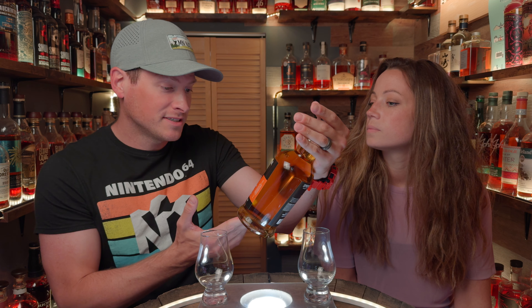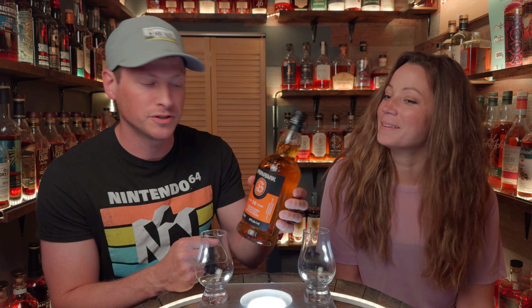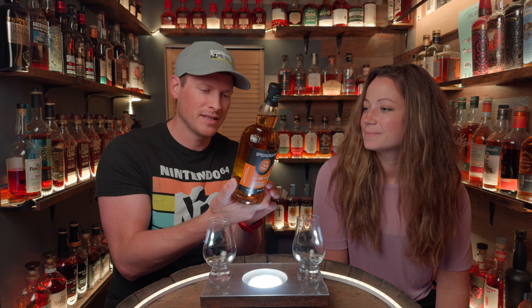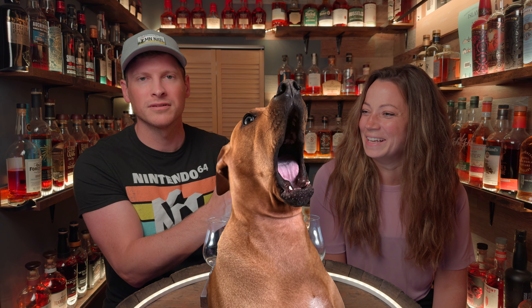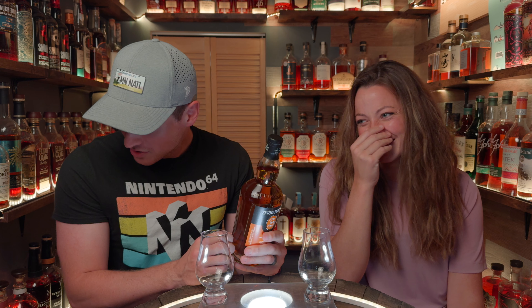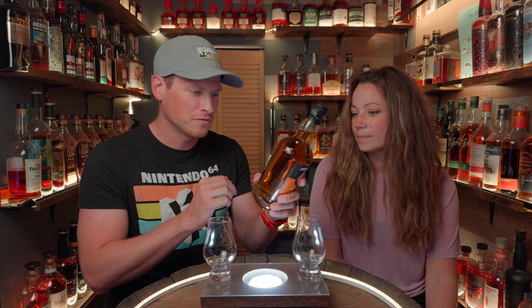This is a 10-year-old Campbelltown single malt whiskey. Campbelltown is the region of Scotland that this distillery is in. This is 46%, which would usually mean that it is non-chill filtered. I know just because it's Springbank that it is non-chill filtered and no color added — it says right on the back: Springbank single malt whiskey, free of artificial coloring, also non-chill filtered.